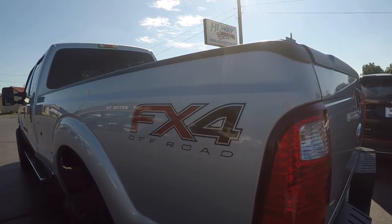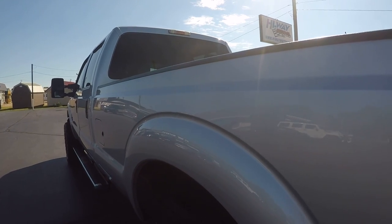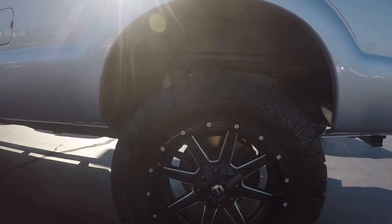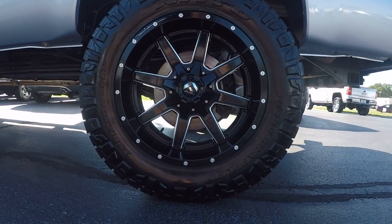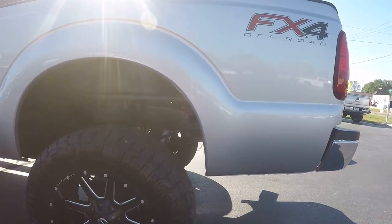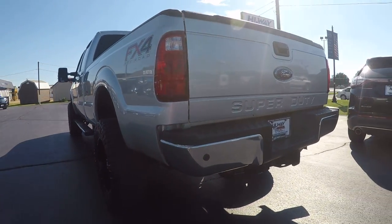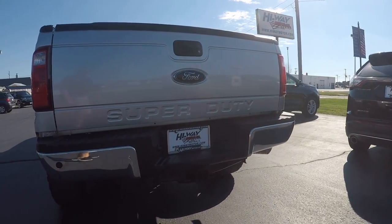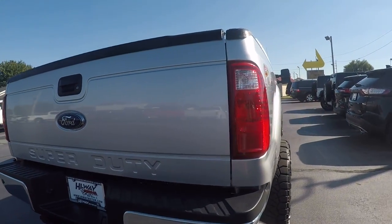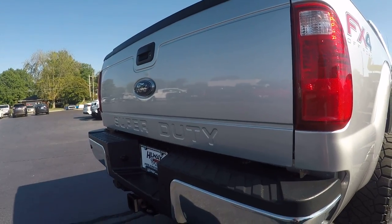As you can see, it does have the FX4 package. I'll show you the scratches and dents here on the rear driver's side. It's got some nice 20-inch fuel wheels on it and some nice tires. It's got a bed liner, a tow package, and parking sensors in the rear. No major dents or scratches here on this tailgate or bumper.